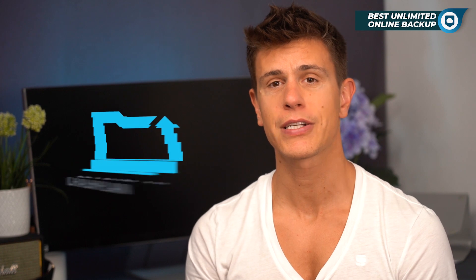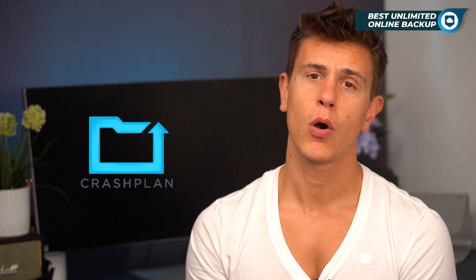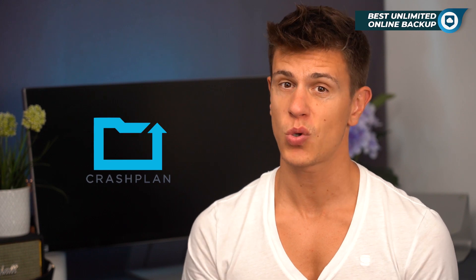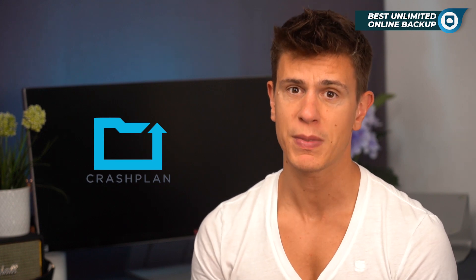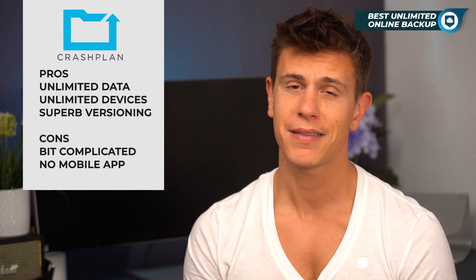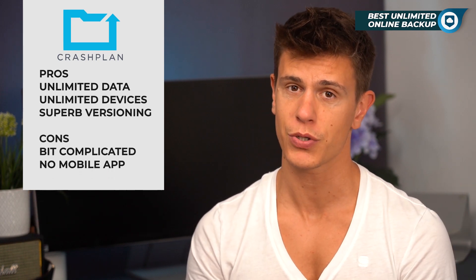Our second pick is CrashPlan. A few years ago, CrashPlan got rid of its personal user plans to focus on providing storage to small businesses, which means it offers some unique features and advantages — and the outcry has obviously been big among CrashPlan users.